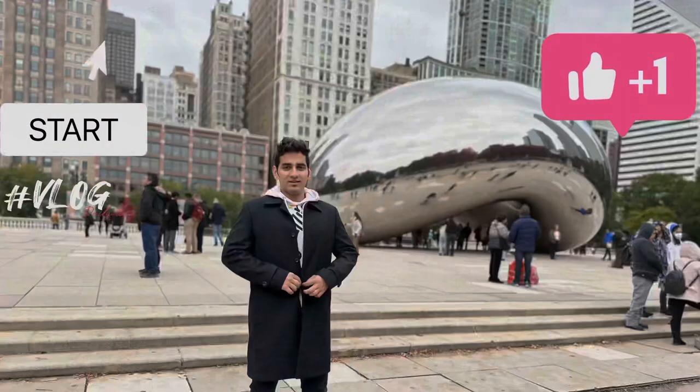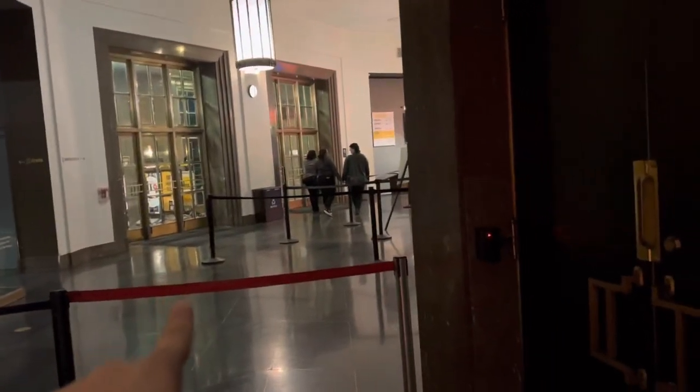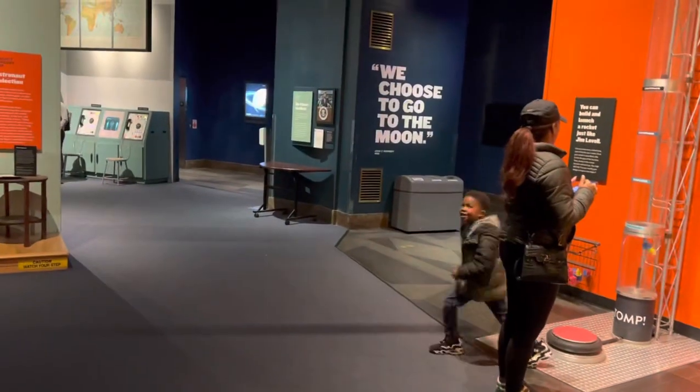Guys, welcome back to another vlog! Today me and Idris are visiting the planetarium for the very first time here in Chicago, because it was free on Wednesday. We just planned and came here to visit. Let's go in and I'm going to show you how the planetarium in Chicago looks like — that's the entrance from where we came in.